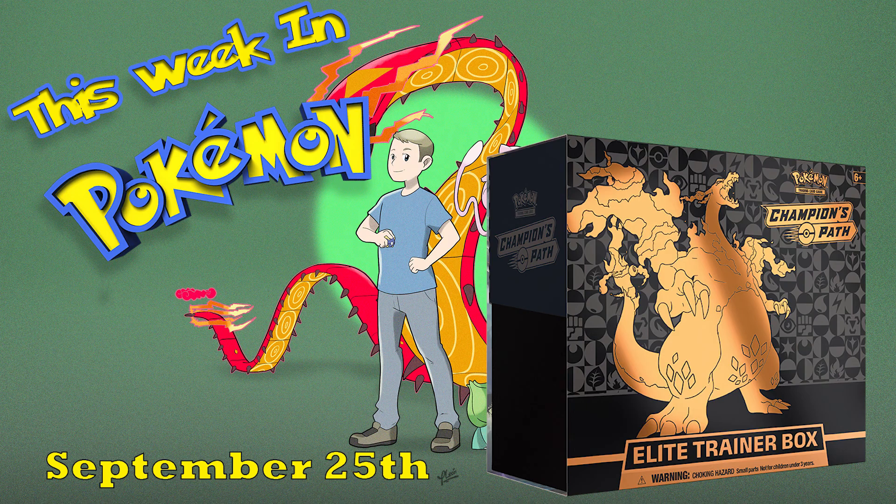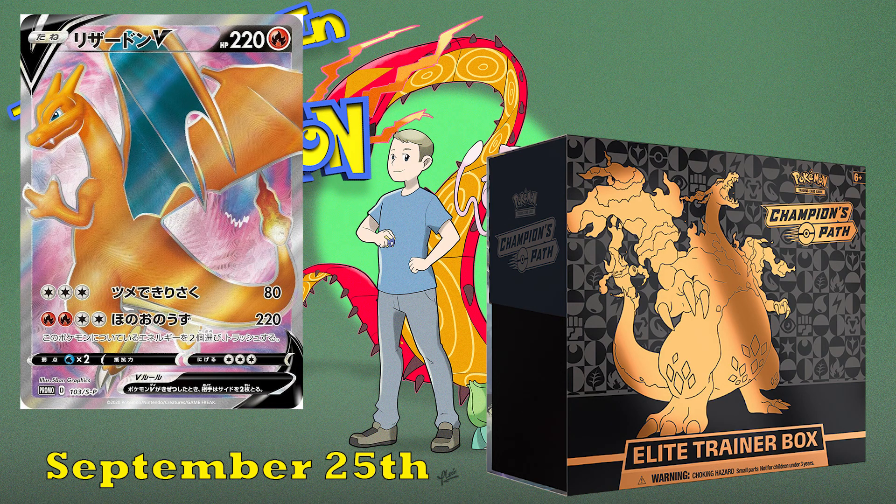Champion's Path is going to start with an Elite Trainer Box on September 25th that features the Charizard VMAX on the box art, which looks pretty cool. I believe each Elite Trainer Box also comes with a Charizard V promo card, so everybody's going to have this V promo — it's going to be everywhere — but it still looks pretty cool.